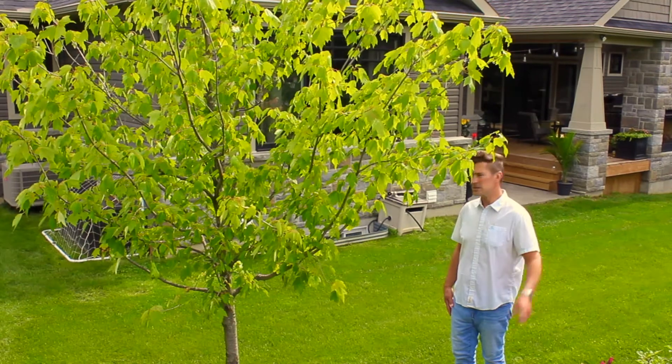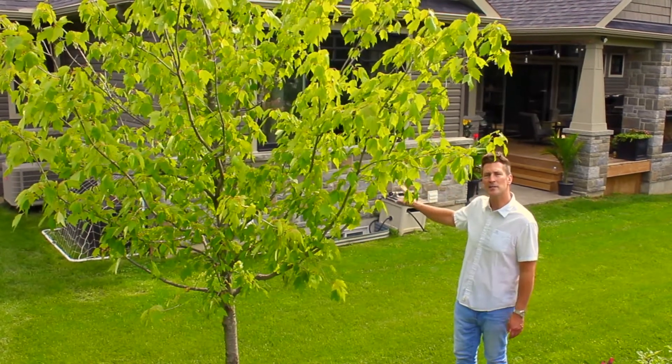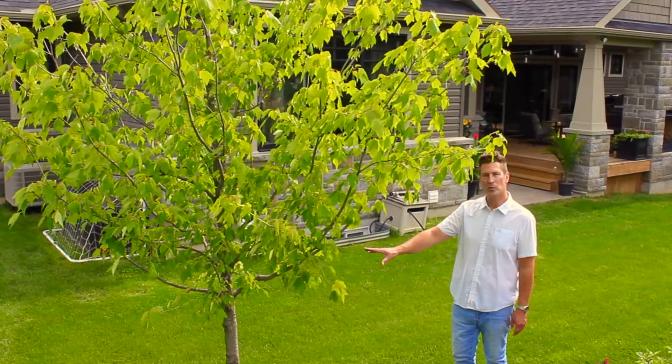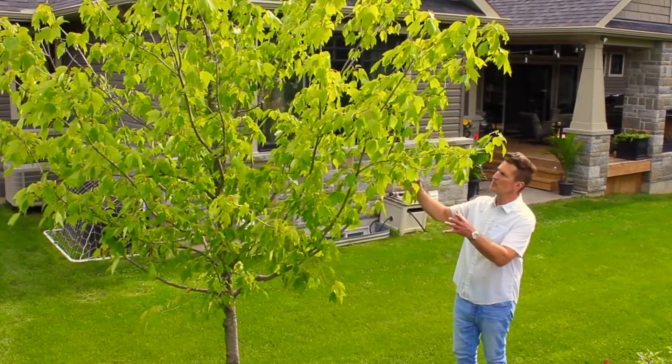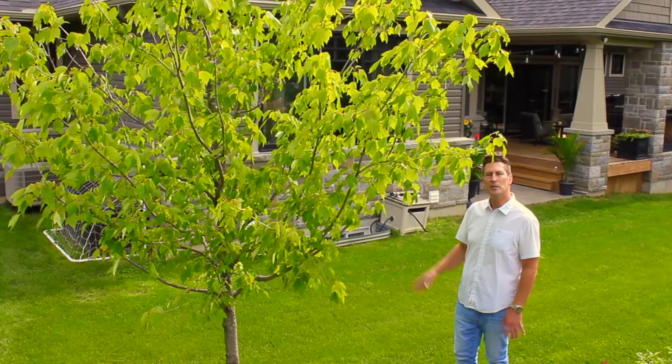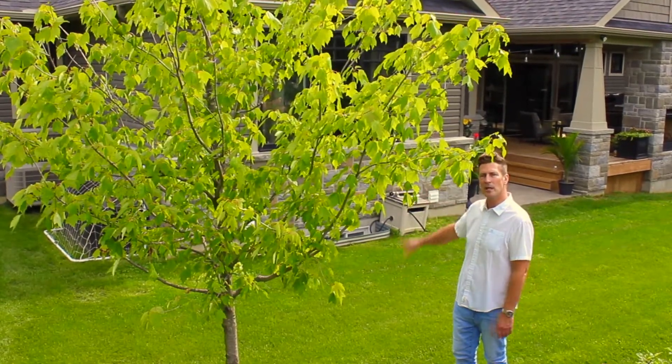The rear of this house faces west so there's a lot of direct sun on the back of this house. One of the first things the homeowners did was they planted this deciduous tree here. When this tree grows up it'll provide nice summer shade to this house. In the winter the leaves will fall off, providing nice solar gain to the back of the house.